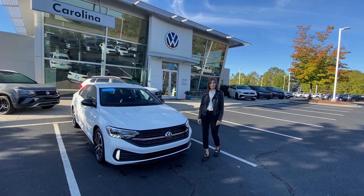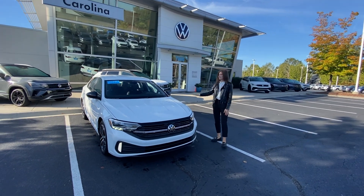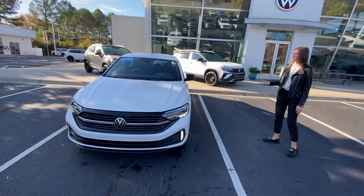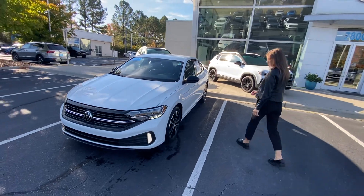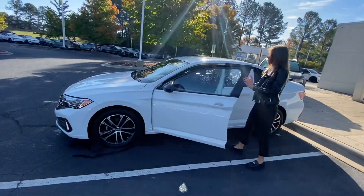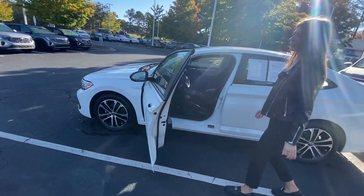Hi Dustin, welcome to Carolina Volkswagen. My name is Enna, let me introduce you to the Jetta. It's a pretty nice car — 2022, white exterior, black interior. It's pretty nice.